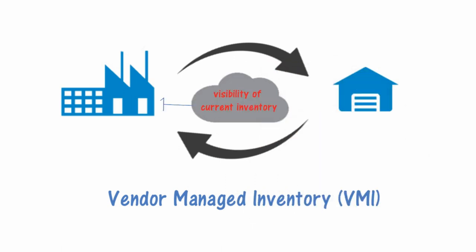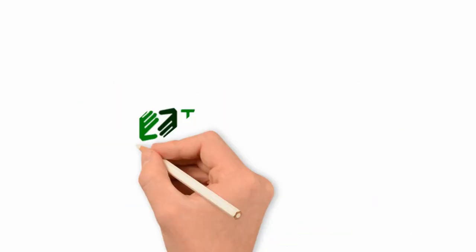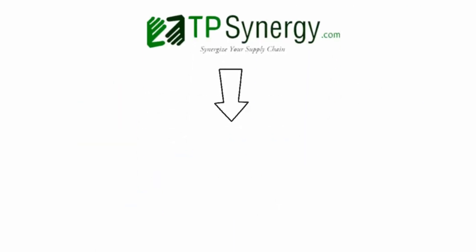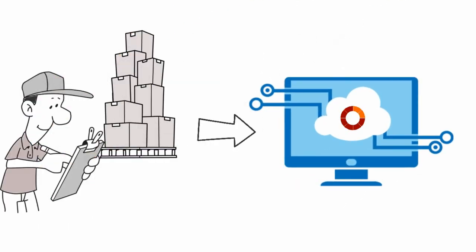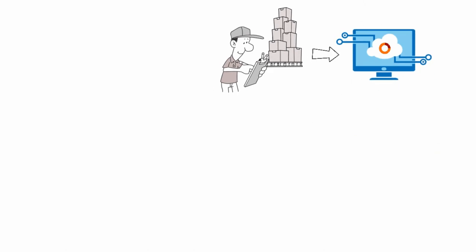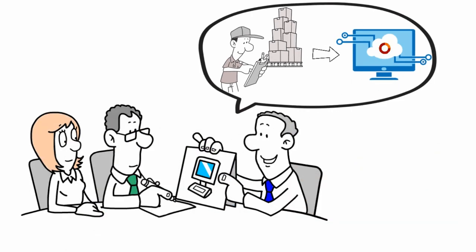Collaborate on inventory and demand forecast. Vendor managed inventory (VMI) needs visibility of current inventory — not only in your warehouses, but also in vendor managed locations. TP Synergy provides a common portal for suppliers to update their current inventory status regularly. Long-term demand forecasts can be shared to suppliers in advance to prepare them for the future.